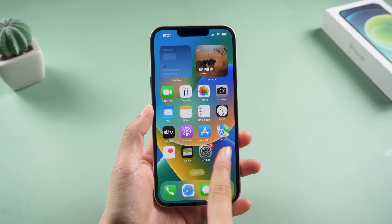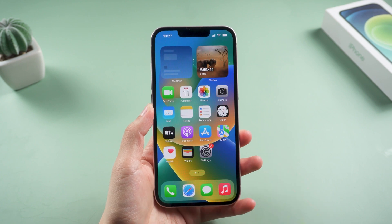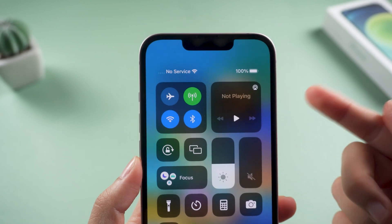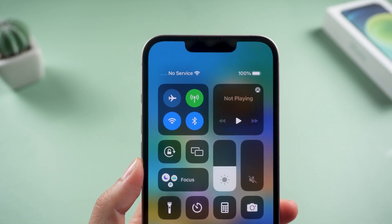Hello guys, welcome back to Tenorshare channel. If you find there's no service on your iPhone or iPad after updating to iOS 16, watch these 7 basic tips to fix your iPhone.